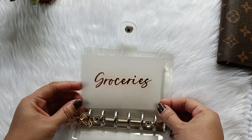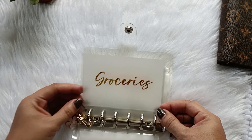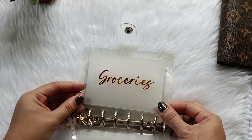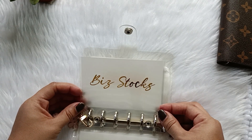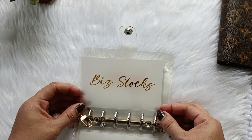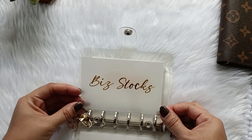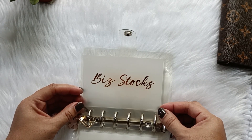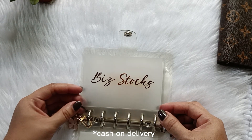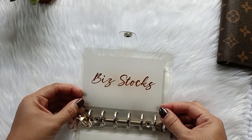Groceries — this is what I use both in the grocery store and in our public market to buy food for us. Business stocks — this is for the occasional stocks that I have to buy online. Sometimes I don't pay right away; I opt for COD, so I put the cash here just to separate it.